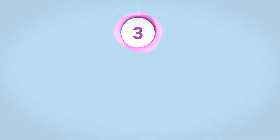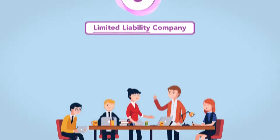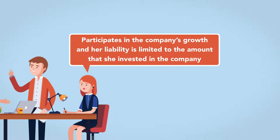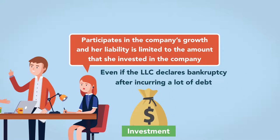The third benefit to forming an LLC is right in its name: limited liability. An LLC's members are not held personally liable for business obligations. An LLC member participates in the company's growth, and her liability is limited to the amount that she invested in the company, even if the LLC declares bankruptcy after incurring a lot of debt.